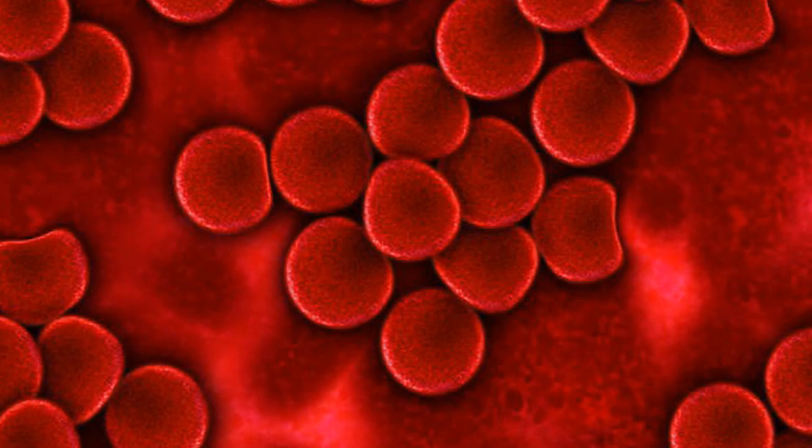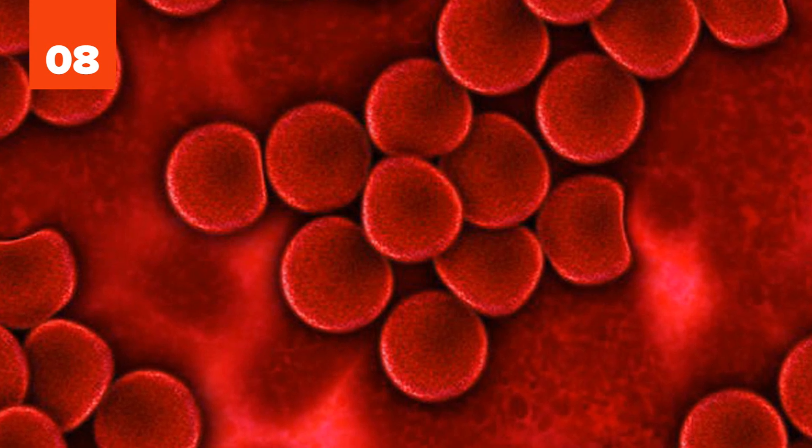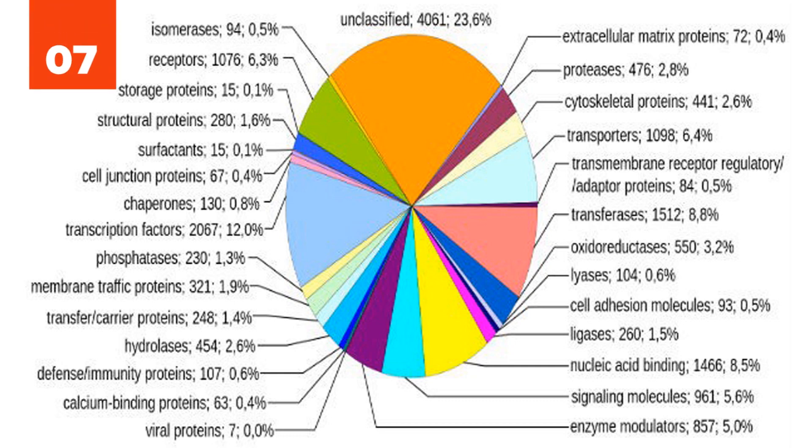8. Almost all the cells in our body have DNA, the exception being red blood cells. 7. It is estimated that if you could type 60 words per minute, 8 hours a day, it would take approximately 50 years to type the human genome.